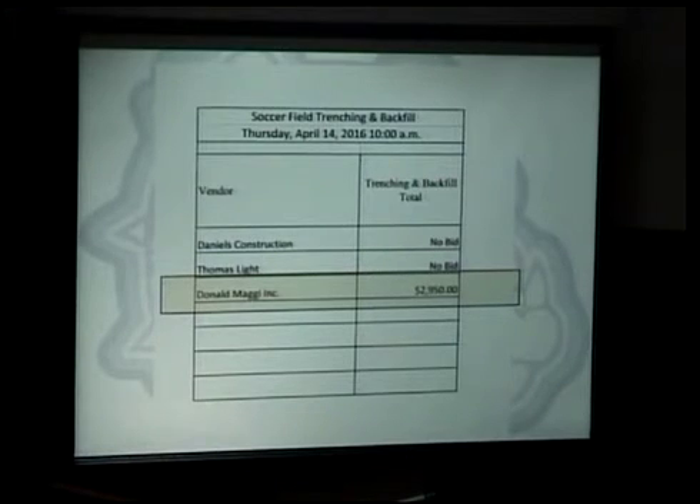Soccer field trenching. We received one bid for this. It is about 350 feet of trenching to put in a drain system along the west side, right in front of the stands, all the way to the southwest corner of the current soccer field.